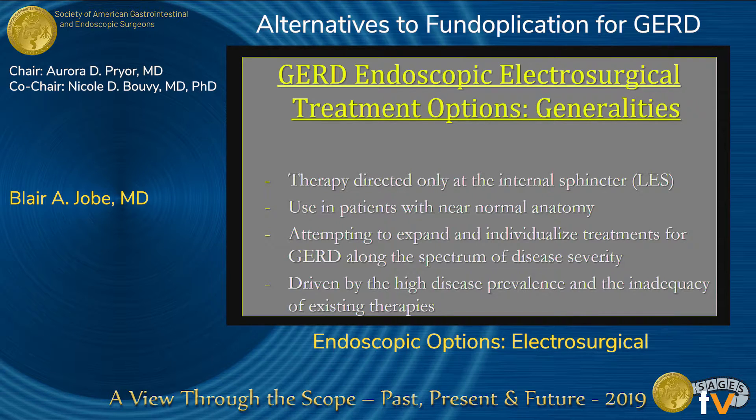This is all an attempt to expand and individualize treatments for GERD along the spectrum of disease severity. We need more arrows in our quiver — that's really what we've been talking about over the last ten years. A lot of the endoscopic therapies did fail, but I think it set the stage for thinking that this is truly an anatomic disease and one that needs an anatomic cure, however that's delivered. This was also driven by high disease prevalence and the inadequacy of existing therapies.